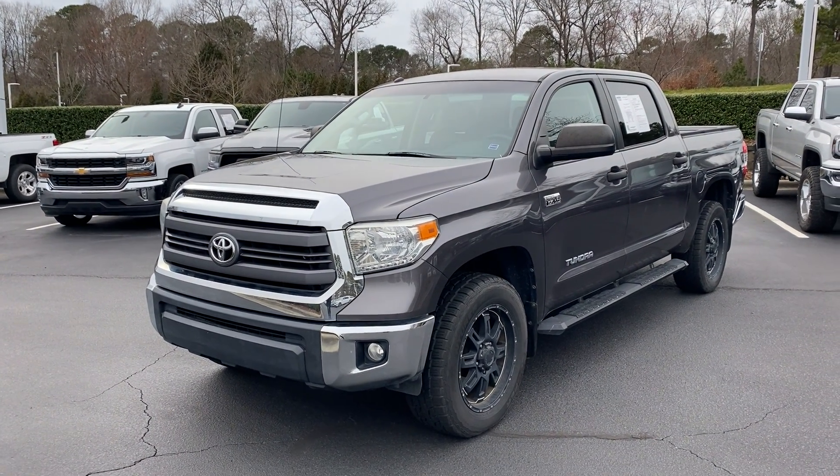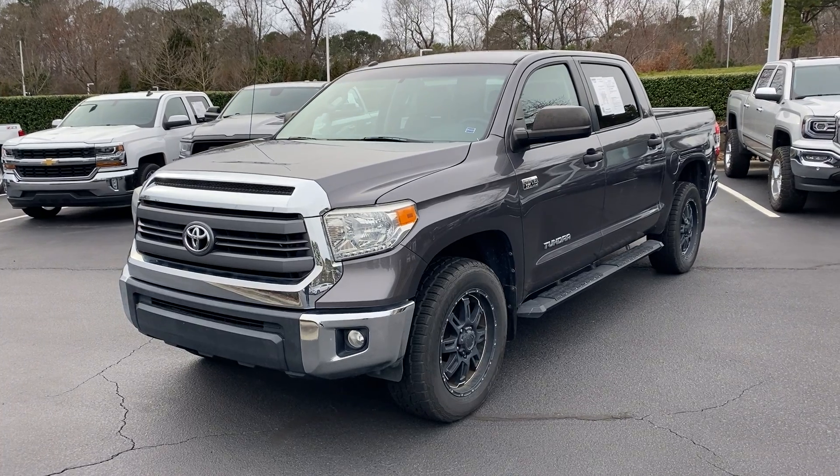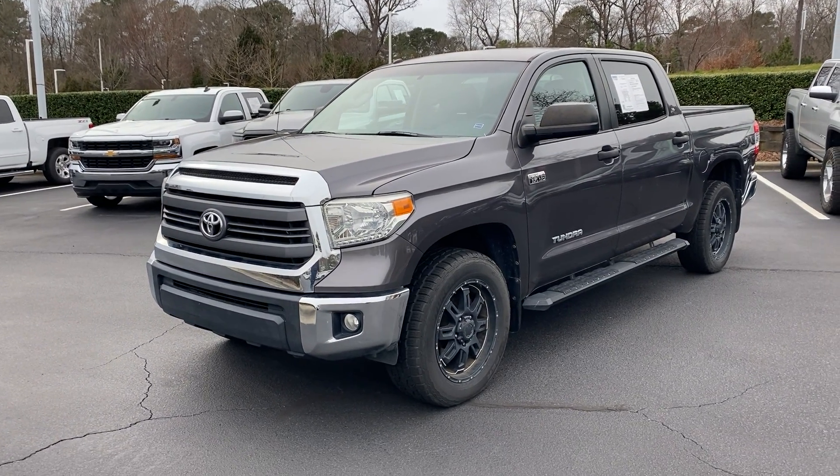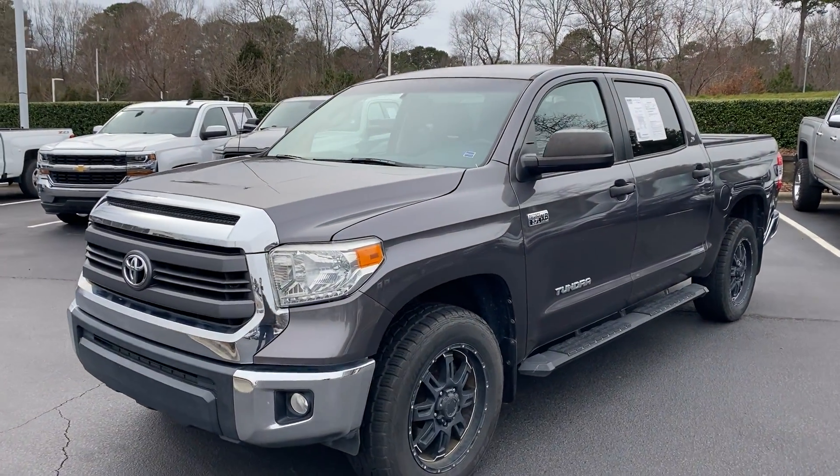Hello and thank you for your interest in this 2015 Toyota Tundra here at Hendrick Buick GMC Cadillac in Cary, North Carolina. Just wanted to get you a quick walk around video of the truck that you had interest in.